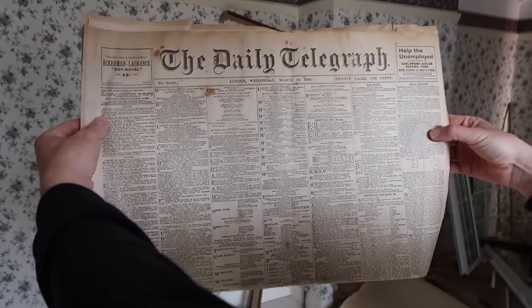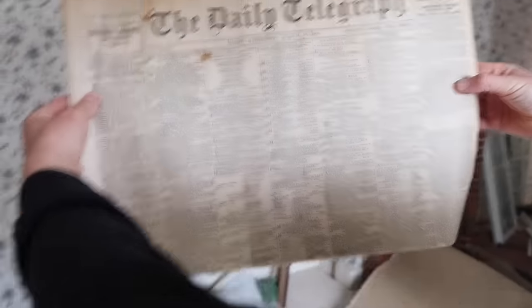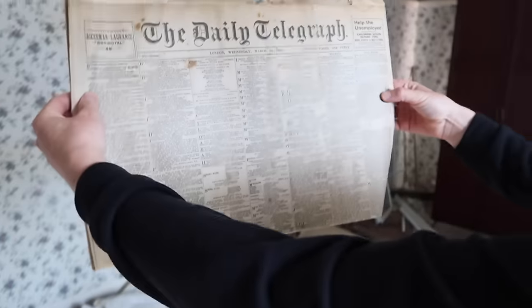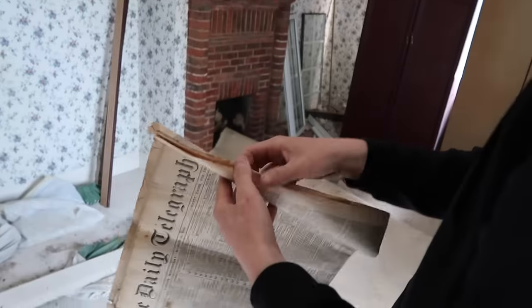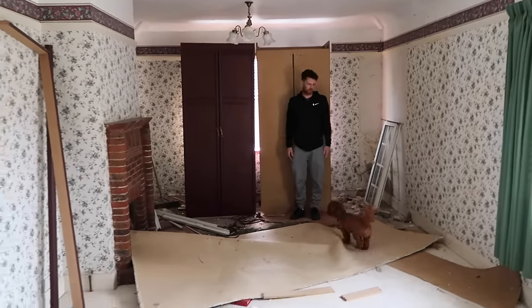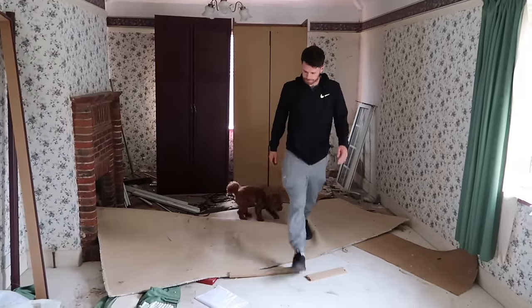Lou found a very old newspaper - it says London, Wednesday March 10th 1909. We wondered if it was worth anything, but on closer inspection it turned out to be from 1996, not as exciting! Inside the house there's not much changed apart from mud on the floors and a window ripped out. Upstairs the en suite will go in and the wall between the toilet and bathroom will come out to create one massive bathroom with a big bath and large shower.